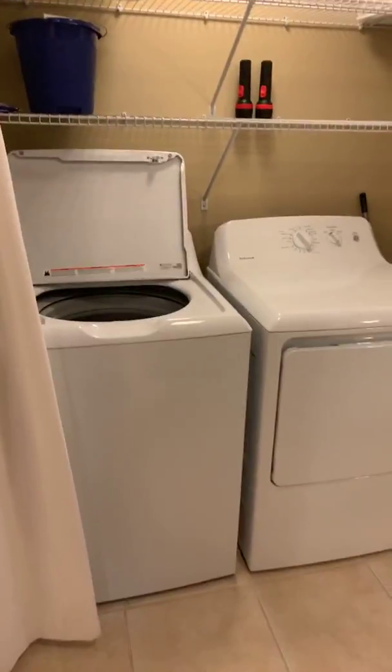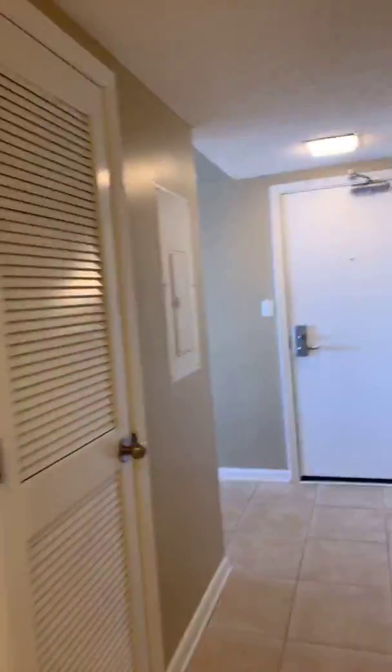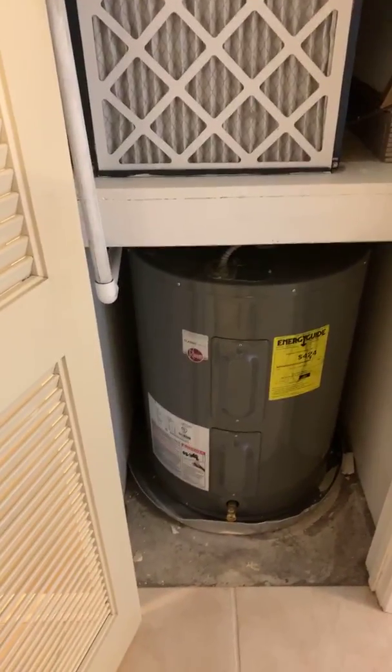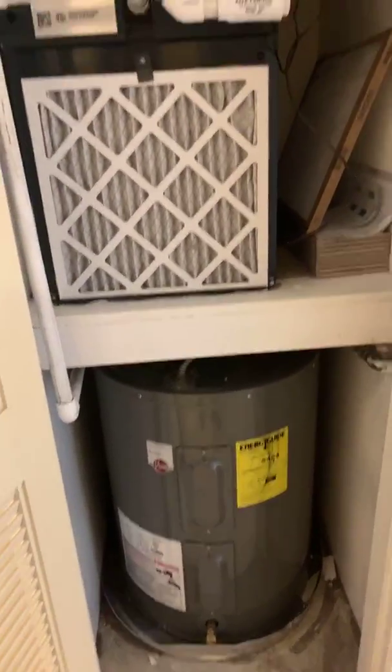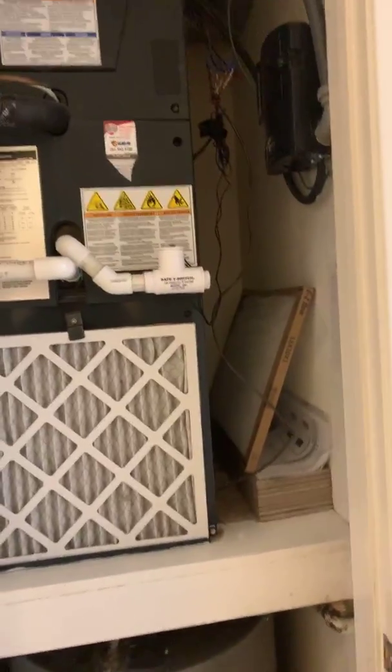Full-size washer and dryer — everything looks good there. Now for just the nerdy stuff: yes, we do have a clean air filter. We actually had the hot water heater replaced — it was kind of towards the end of its life. Looks like we've got an extra air conditioner filter, which is gray.